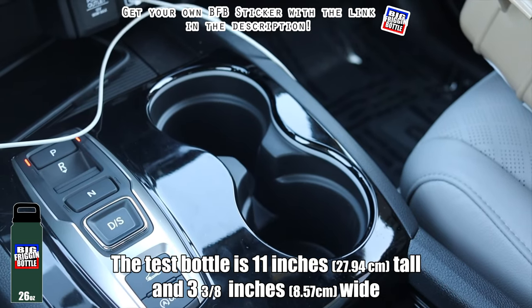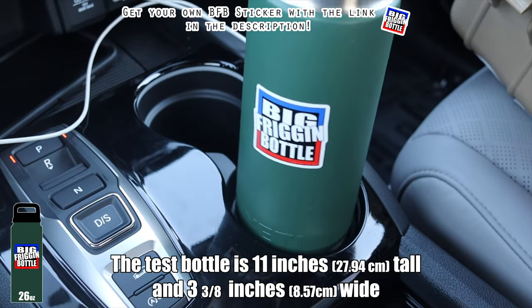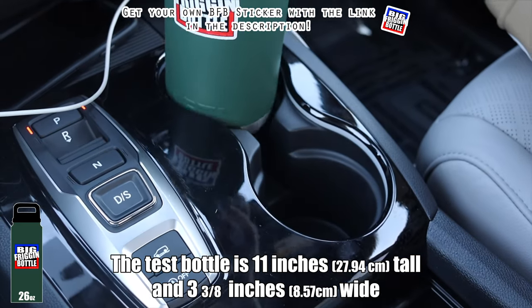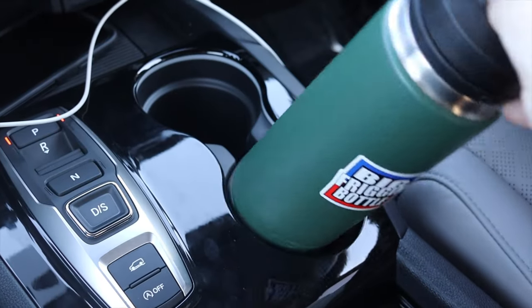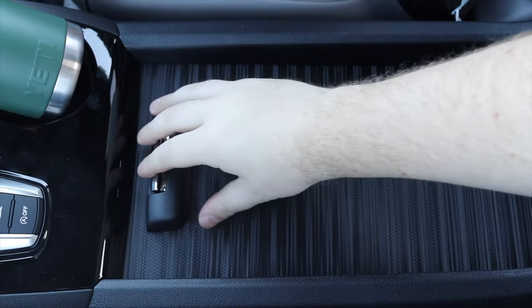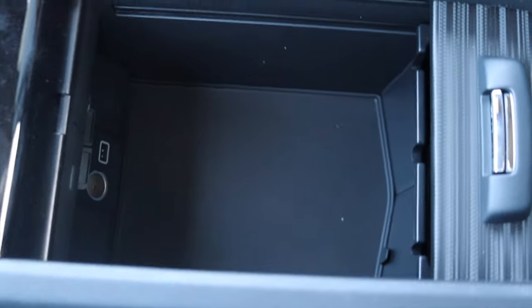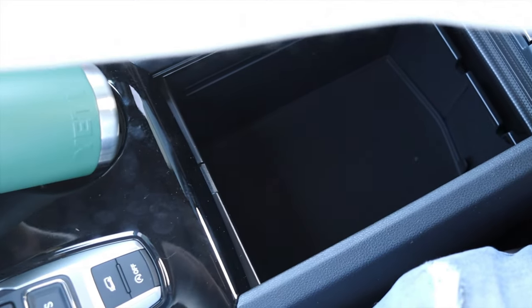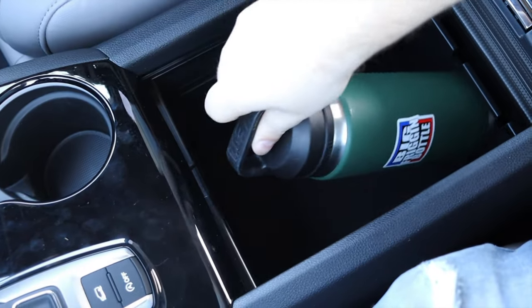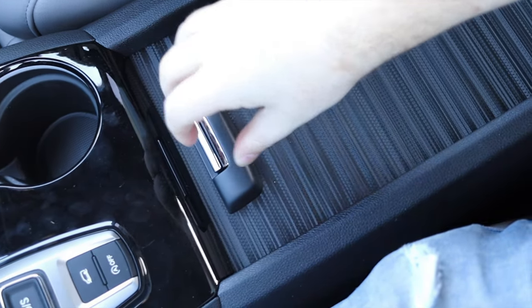To the right of that we have cup holders, and unfortunately the Passport fails the big bottle test. But it's okay because down below is this giant, enormous center console — there's no real need for it to be this large, but I don't mind. I could fit the big bottle in there no problem, as well as a rotisserie chicken or a half-deflated soccer ball. You could fit a bunch of things in here, and I also have another 12-volt outlet and a USB in the console.